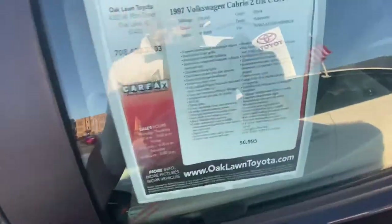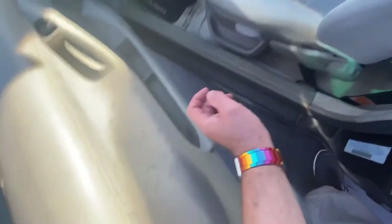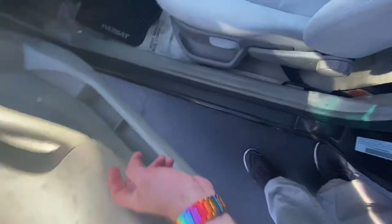This example has 119,000 miles and it's got the two-liter four-cylinder that was shared with the Golf back in the day. You have this very nice color right here.